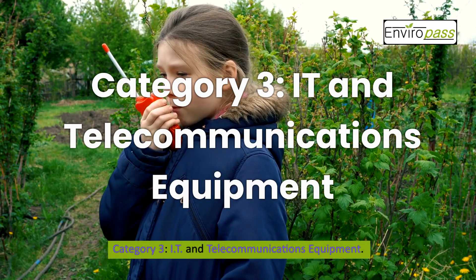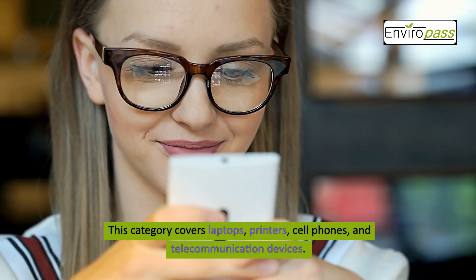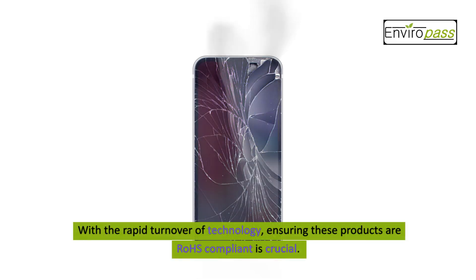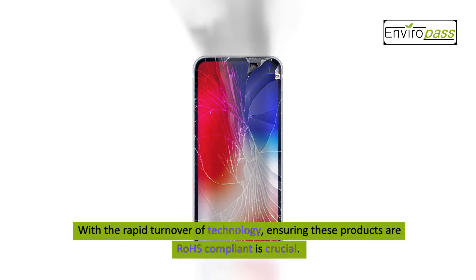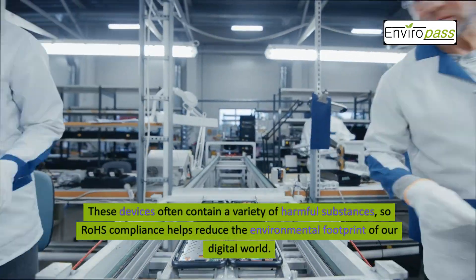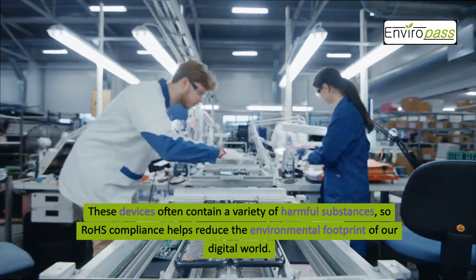Category 3: IT and Telecommunications Equipment. This category covers laptops, printers, cell phones, and telecommunication devices. With the rapid turnover of technology, ensuring these products are ROHS compliant is crucial. These devices often contain a variety of harmful substances, so ROHS compliance helps reduce the environmental footprint of our digital world.